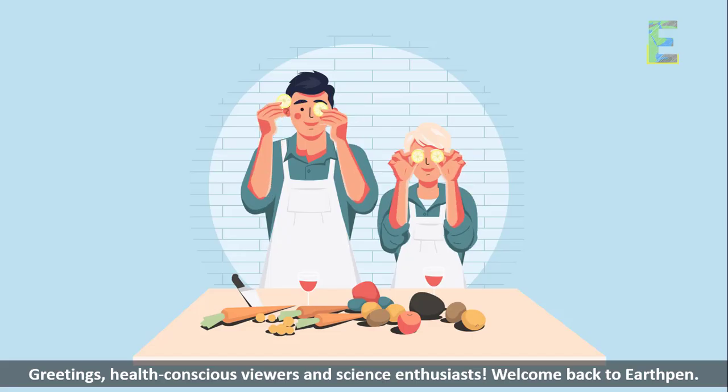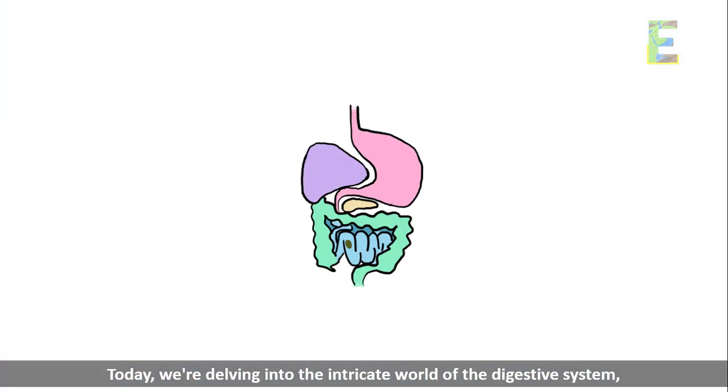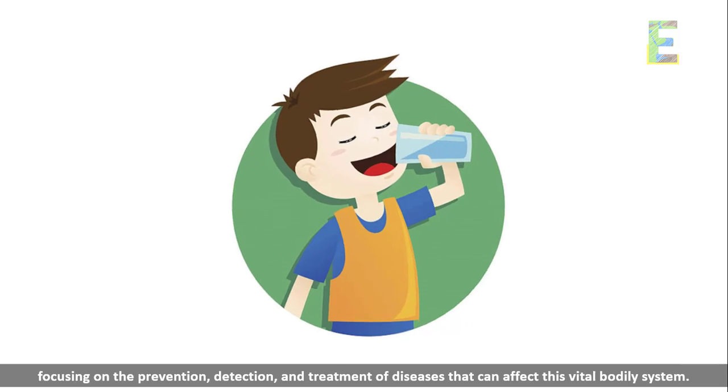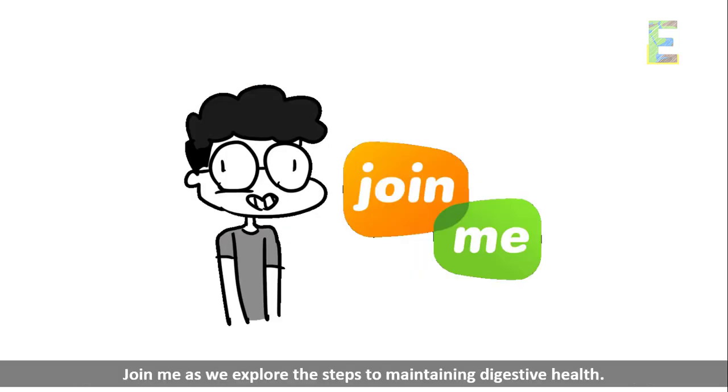Greetings, health-conscious viewers and science enthusiasts. Welcome back to EarthPen. Today, we're delving into the intricate world of the digestive system, focusing on the prevention, detection, and treatment of diseases that can affect this vital bodily system. Join me as we explore the steps to maintaining digestive health.